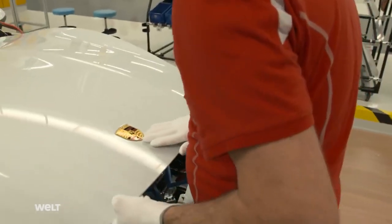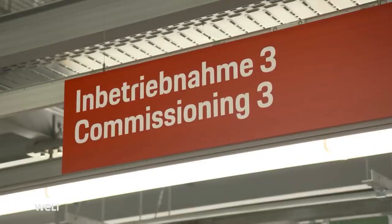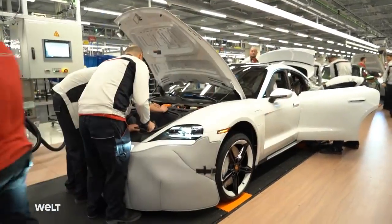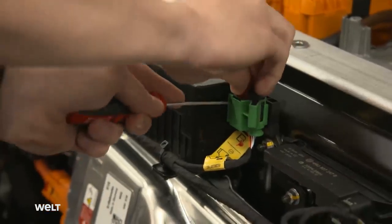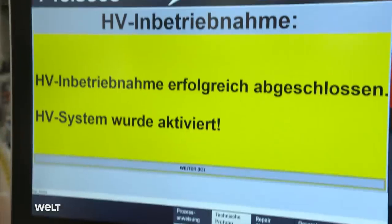Just a few meters further on, things take a serious turn. This is the last belt section of vehicle manufacturing, where high-voltage commissioning takes place — the Taycan comes to life here for the first time. The employee closes the service disconnect switch, and all of the system components are then energized. Electricity now flows through the Taycan's organs for the very first time. It's different when starting up a combustion engine for the first time — you get acoustic feedback, maybe even goosebumps. But I also get goosebumps here because everyone who works here is passionate about this vehicle. If high-voltage commissioning works, the vehicle has now come to life.